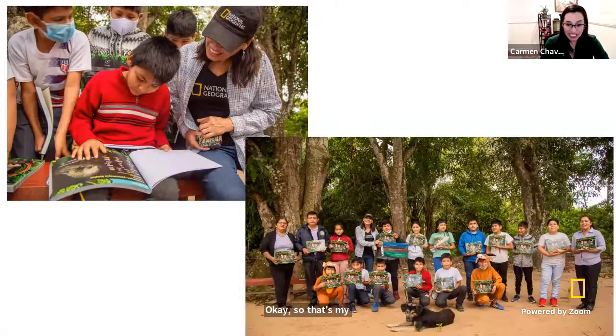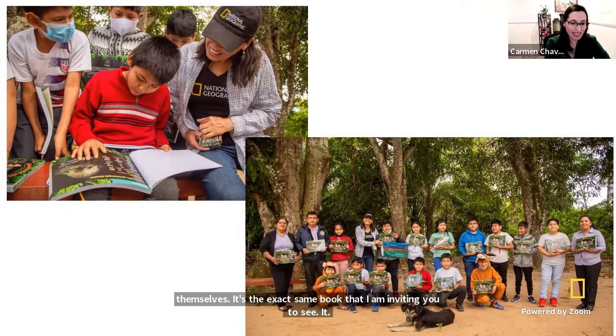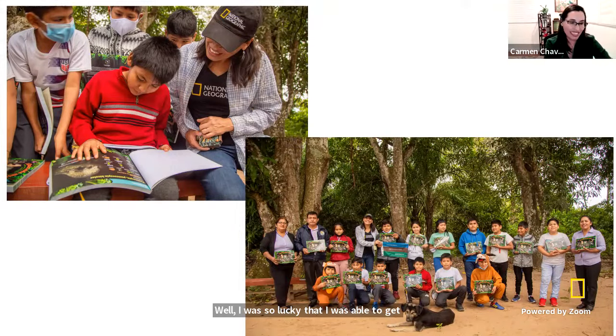Something really important to me was to get back to the Amazon and meet the students and teachers of the different schools in the jungle. So I went back there and gave every single student and teacher a copy of the book so they can enjoy it themselves — it's the exact same book I'm inviting you to see. I was so lucky to be able to get back, and now many hundreds of kids and teachers are using it to learn about the animals and the forests. That was a very important and exciting day for me.